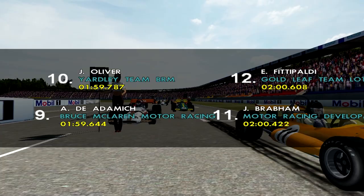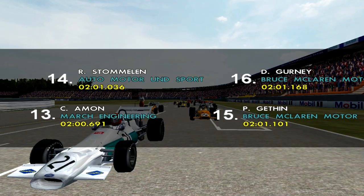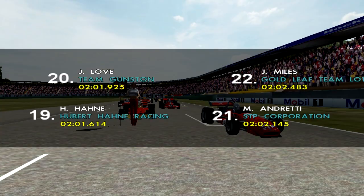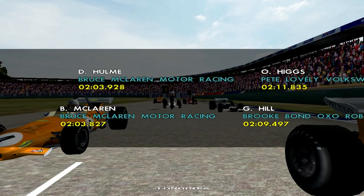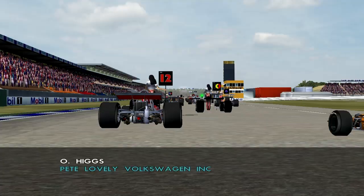Then in seventh we have Pedro Rodriguez, followed by Jackie Stewart in eighth. In ninth we have Andrea de Adamich with Jackie Oliver in tenth. Then in eleventh we have Jack Brabham, followed by Emerson Fittipaldi in twelfth. Thirteenth is Chris Amon, fourteenth is Rolf Stommelen, fifteenth Peter Gessen, sixteenth Dan Gurney, seventeenth George Eaton, eighteenth Ronnie Peterson, nineteenth Hubert Hanna, twentieth John Love, twenty-first Mario Andretti, twenty-second John Miles, twenty-third Brian Redman, twenty-fourth John Surtees, twenty-fifth Francois Cevert, followed by Silvio Moser in twenty-sixth, twenty-seventh is Bruce McLaren, twenty-eighth Danny Hulme, twenty-ninth Graham Hill, thirtieth Oliver Higgs, thirty-first Joe Siffert, and Peter de Clerk starting from thirty-second. So that is the grid lineup for today's race.